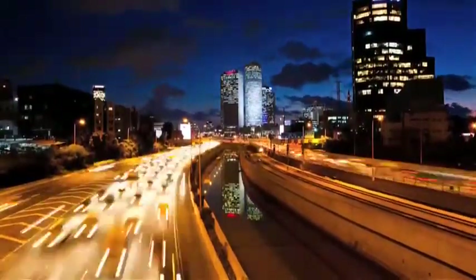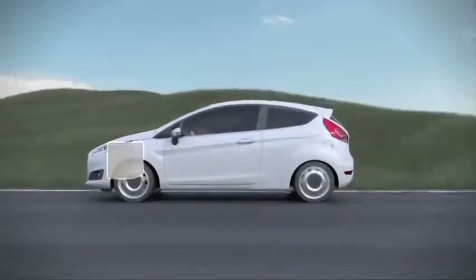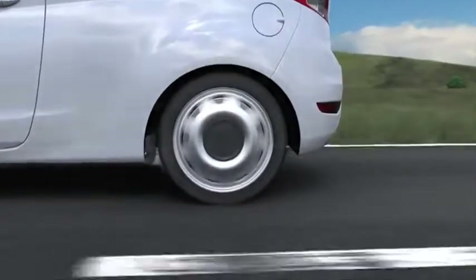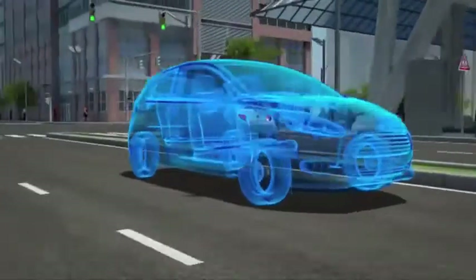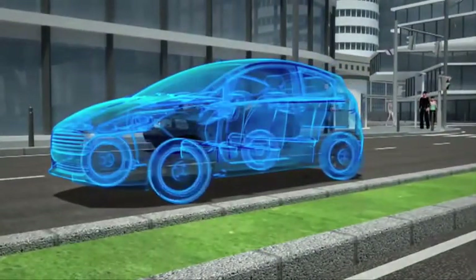That means less space for each person and less space on our roads too. With e-wheel drive, there's no need for a motor or battery front or back, which in turn means reduced car size, increased passenger numbers, safety, or storage.